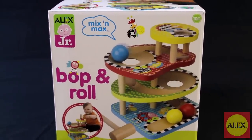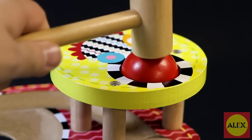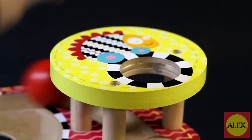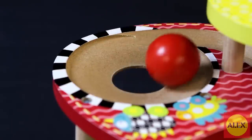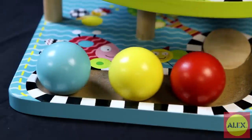Little hands can grab and bop one of the three brightly colored balls into the hole on top, then watch as it cascades down four levels of patterns and designs. Sturdy wood and a convenient ball catch at the bottom ensure baby can keep the fun rolling along.